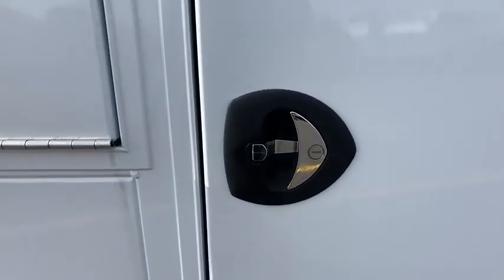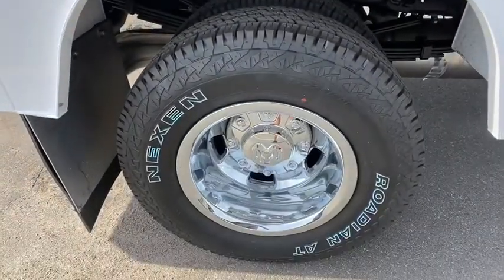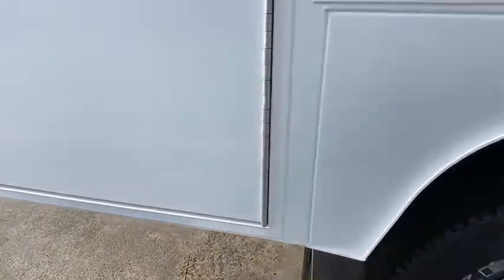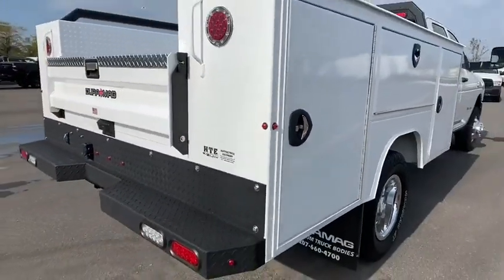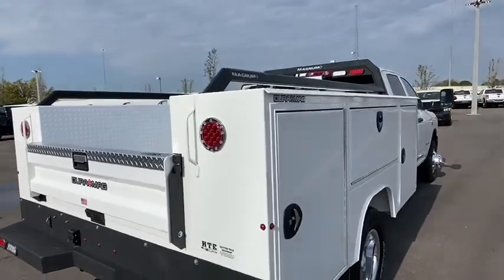AM FM stereo radio, child safety locks, power windows, passenger airbag, power door locks, MP3 player, auxiliary audio input, daytime running lights, cloth upholstery. This beauty will even make your house keys jealous.